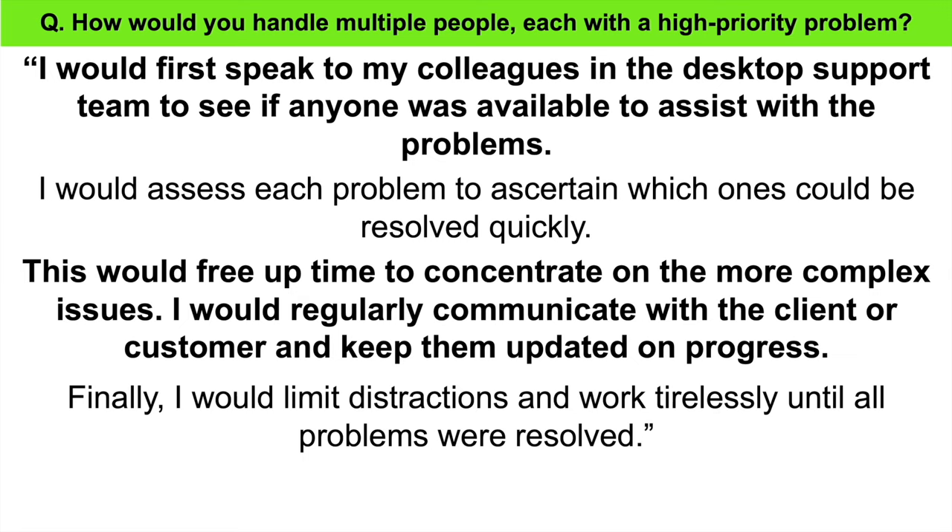That's a short, concise but confident answer that shows you can multitask and, more importantly, prioritize your work accordingly to meet your client's or customers' needs.